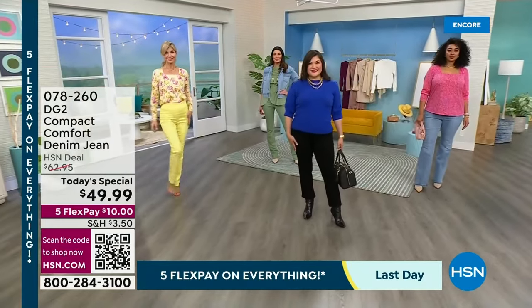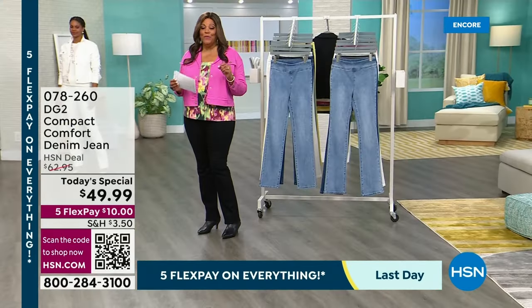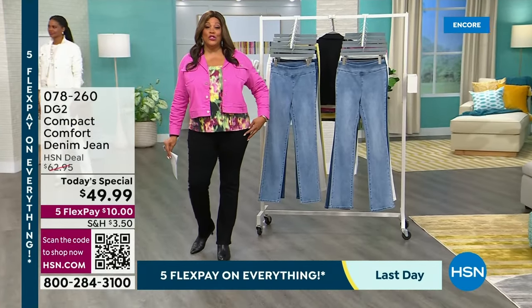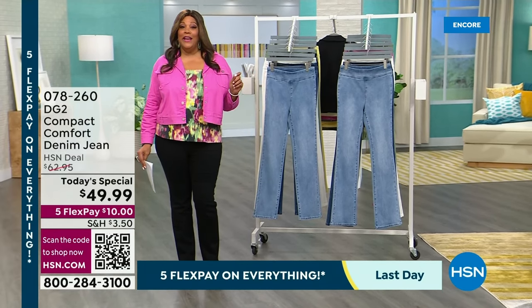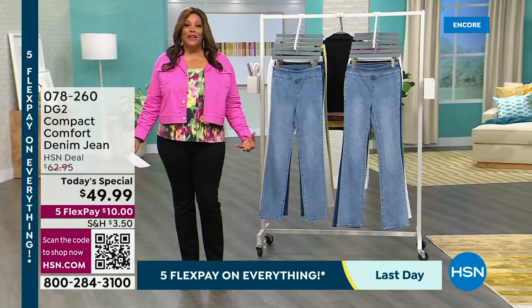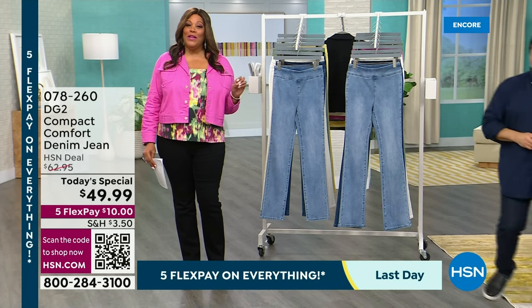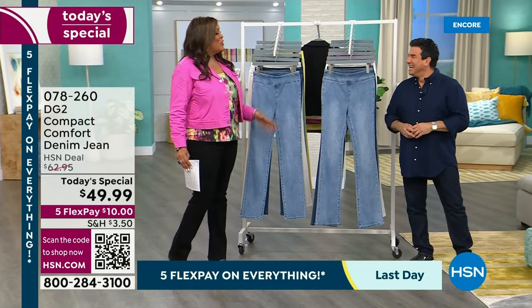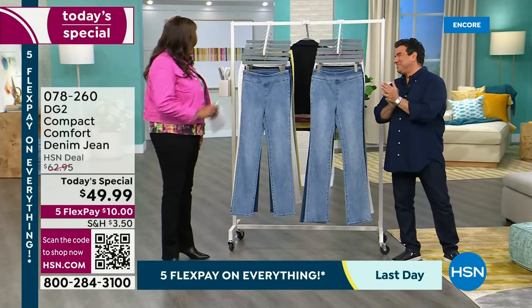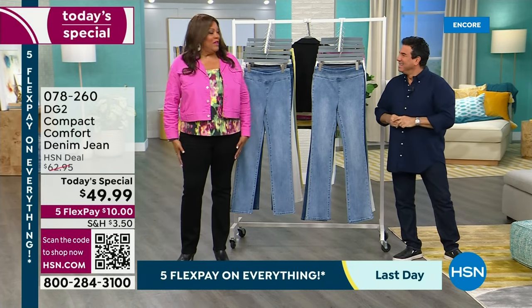Everything you see in the show is on five flex pay, so you spread your payments out. This Compact Comfort jean is only $10 to get home. I've got the straight leg, but I've also got the boot leg — you're going to look so elongated and beautiful. I want to bring in Sam Sabora, the creative director of DG2. These jeans are so fabulous, so comfortable, and I feel so slim in these.